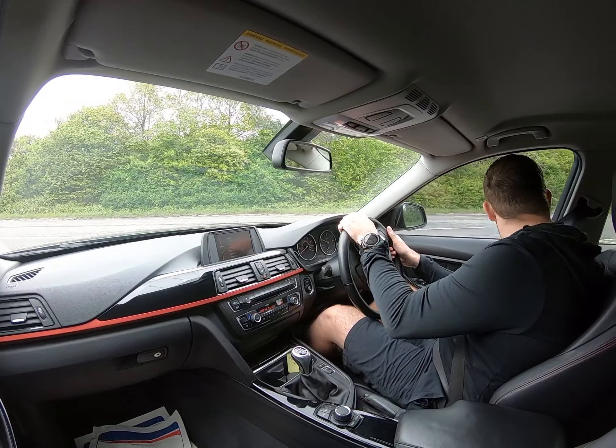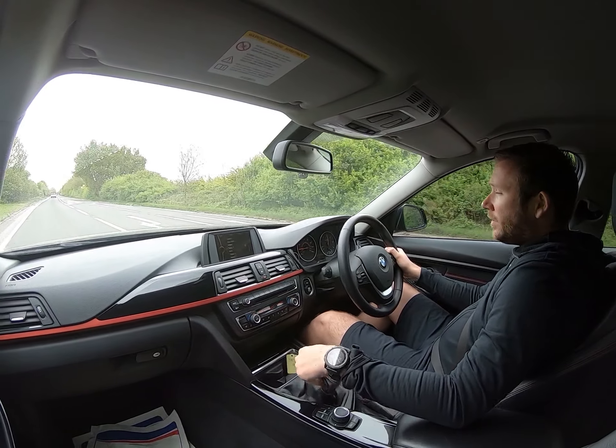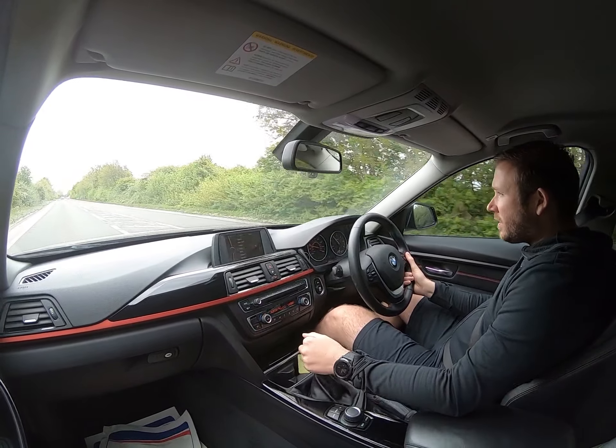Video test drive BMW 3 Series — this is the 62 plate sport model with the lovely black alloy wheels. The purpose of the video test drive is that you can't come to visit us at the moment, you can't come to visit us in person.